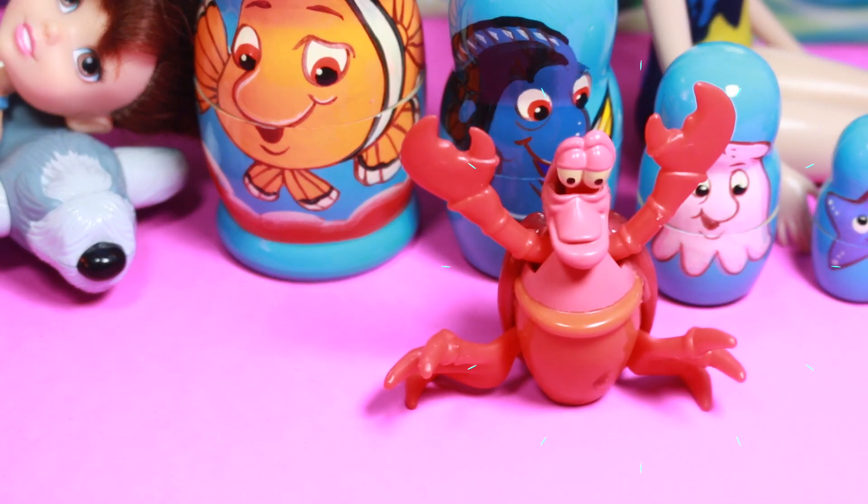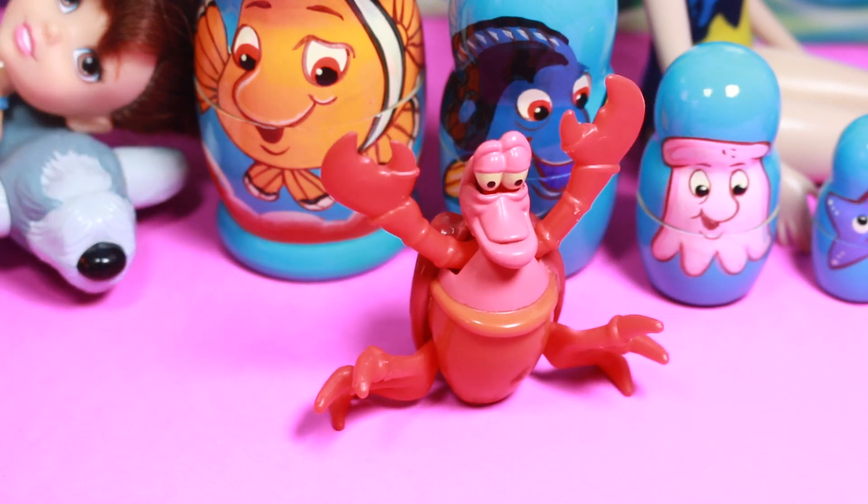You can wind him up and then look at him move. He really moves like a crab walking sideways.